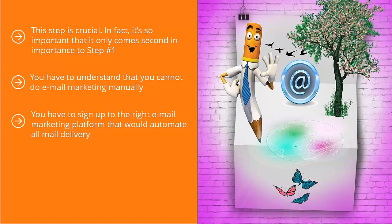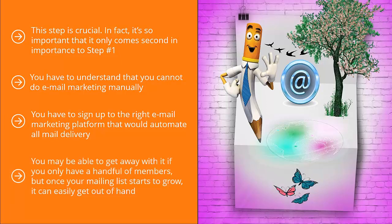It's very hard to manually keep track of people signing up and unsubscribing to your list. You may be able to get away with it if you only have a handful of members, but once your mailing list starts to grow, it can easily get out of hand.